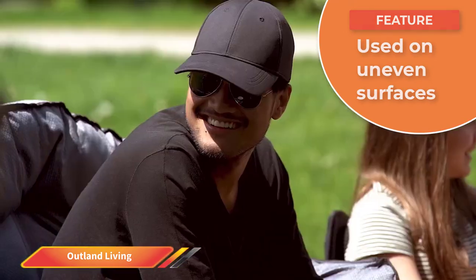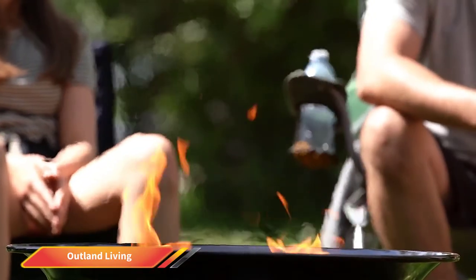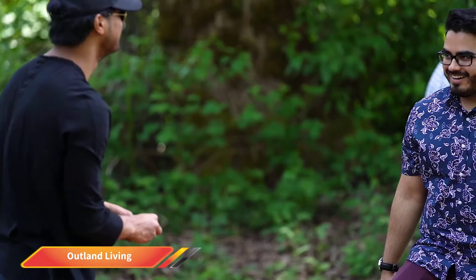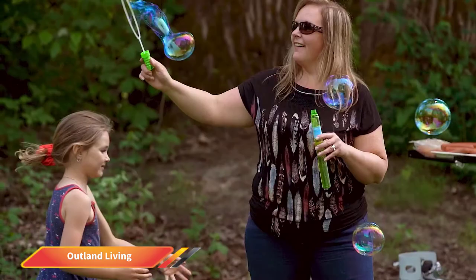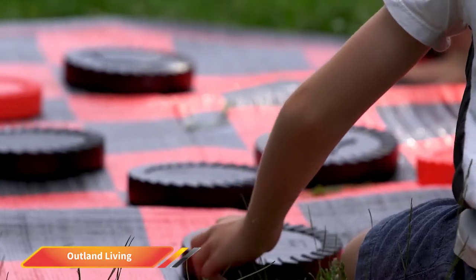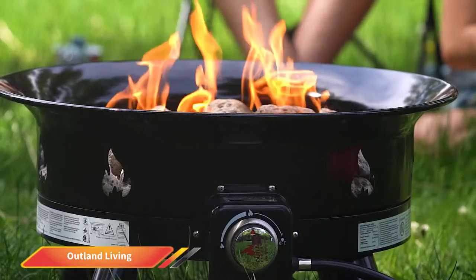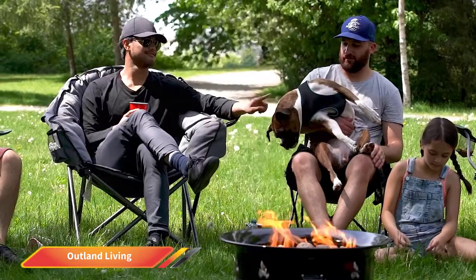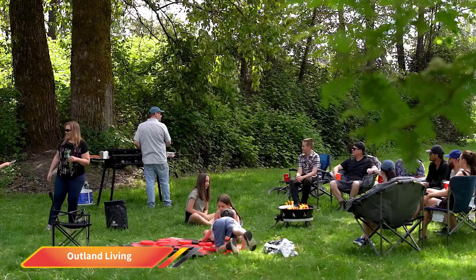Once heated, the included lava rocks will retain and radiate heat. This patio heater is relatively compact and portable, measuring 13 inches high and 24 inches in diameter, and weighing 34 pounds. It comes with a cover and carrying straps for even easier portability.